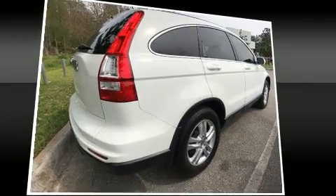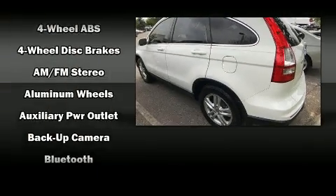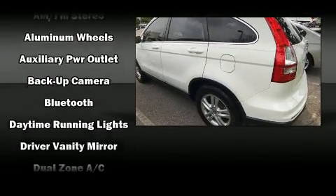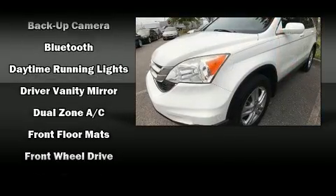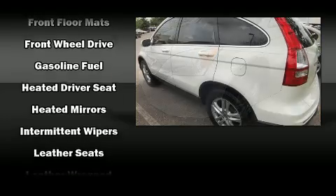Honda ensures the safety and security of its passengers with equipment such as dual front-impact airbags with occupant-sensing airbag, brake assist, anti-whiplash front head restraints, a panic alarm, and four-wheel disc brakes with ABS.